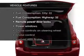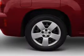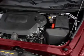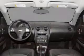Enjoy these notable features that are included in this vehicle: air conditioning, power door locks, power windows, power steering, cruise control, power mirrors, an AM-FM stereo with a CD player, and an adjustable tilt steering wheel.